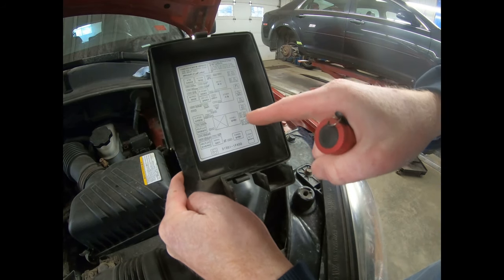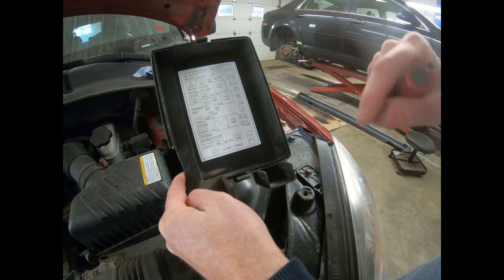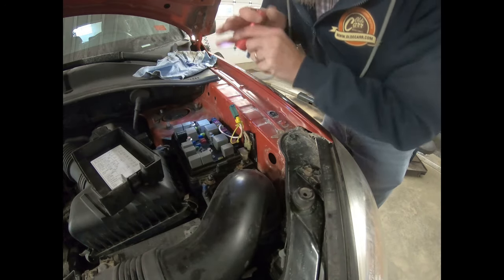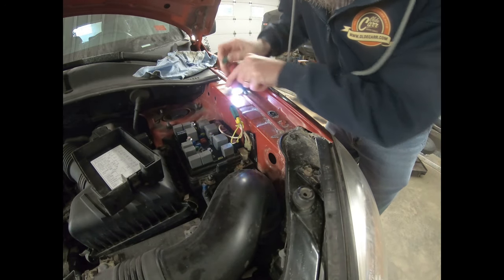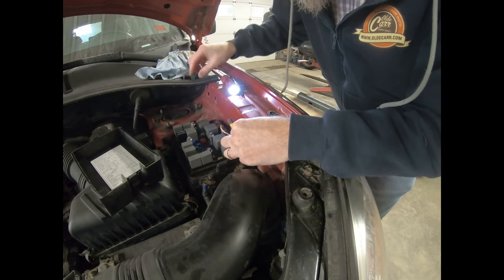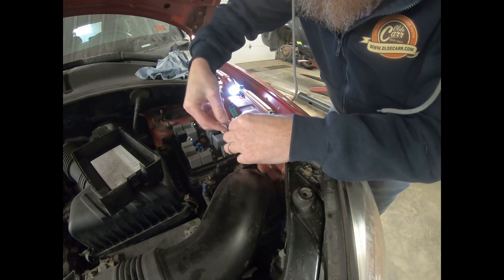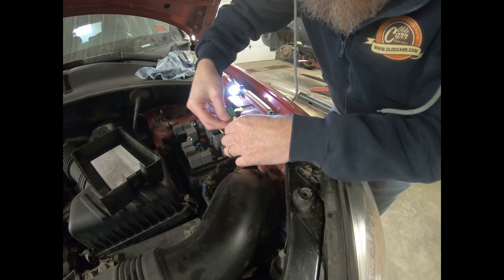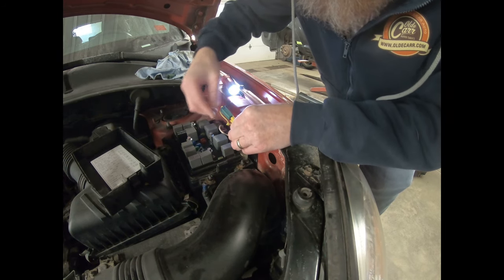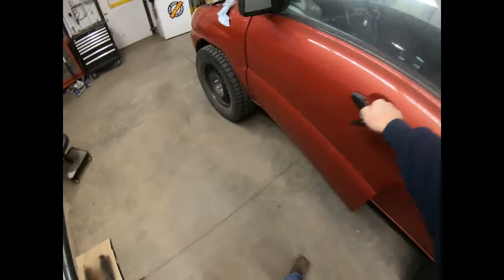Looking at the fuse legend, it tells me this top-right 40-amp fuse is for the ABS. So what we're going to do is swap it to see if that fixes it. If it does, then we know we've got to find one of these 40-amp fuses. Now we'll put that little patented lock back on there, make sure everything stays in place, and go inside and see what we've got.